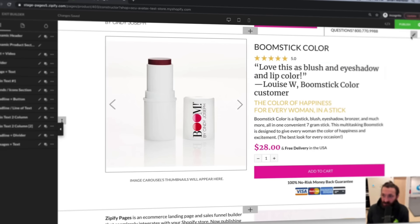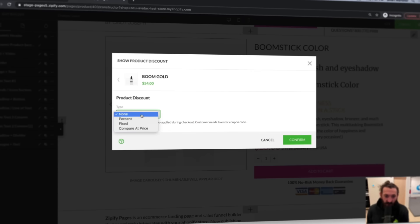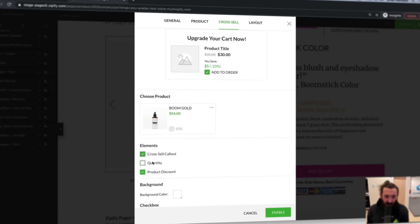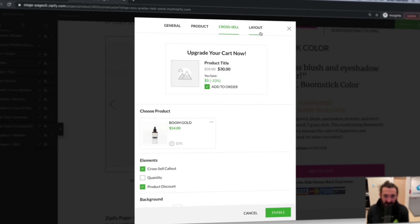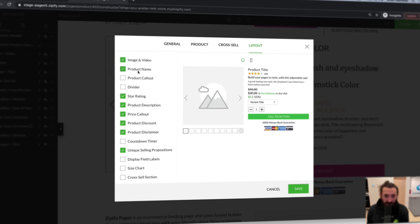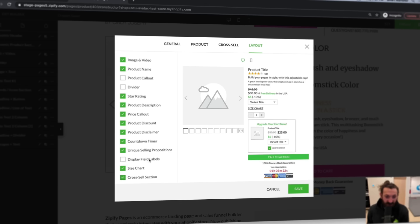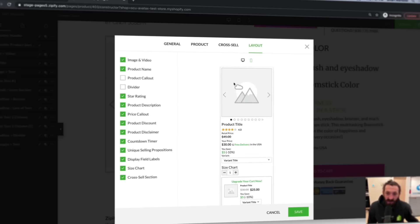What's cool about this is you can also come in here and say, I want to add a cross-sell. I want to cross-sell Boom Gold at a 10% discount. I want to call out the cross-sell and add a quantity selector. You can change the layout and remove elements from the buy box itself — so maybe you don't want the product name, maybe you don't want the star rating. Maybe you want to add a countdown timer, a size chart, display the cross-sell section, or show the labels for retail price and sale price. We have layouts for desktop and mobile that allow you to optimize the layout of this buy box.